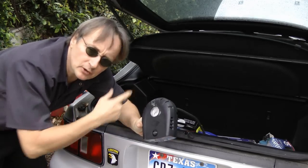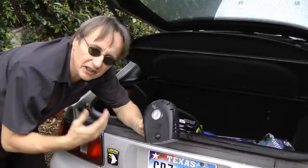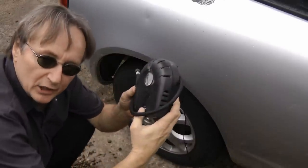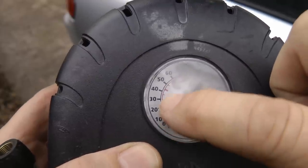Everyone hates being stranded with a flat tire, so I put one of these little Husky pumps in every car I own. They just plug into the cigarette lighter and have a cord long enough to reach any of your tires. They even have a built-in pressure gauge so you don't need a separate tire gauge, and even a tiny pump like this will fill an empty tire up in as little as four minutes.